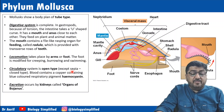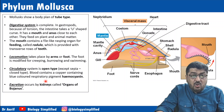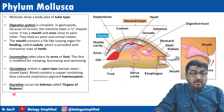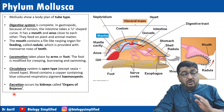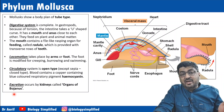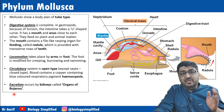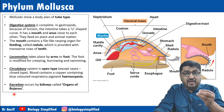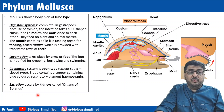Circulation is open type except in Sepia. Blood contains a copper-containing blue-colored respiratory pigment called hemocyanin. Excretion occurs by kidneys called organs of Bojanus. We have progressed from protonephridia, then nephridia, then Malpighian tubules, and now a kidney-like structure called the organ of Bojanus in Mollusca.